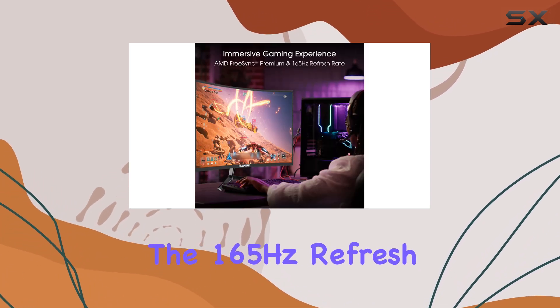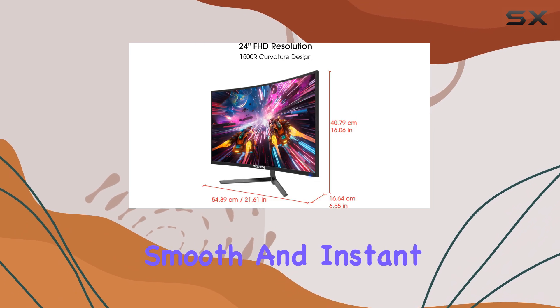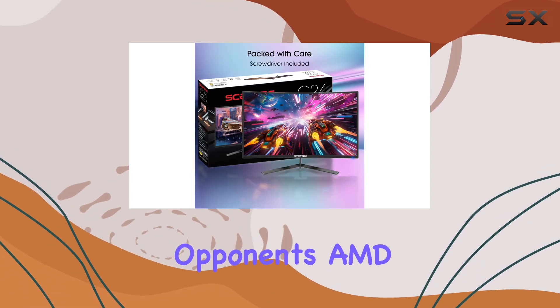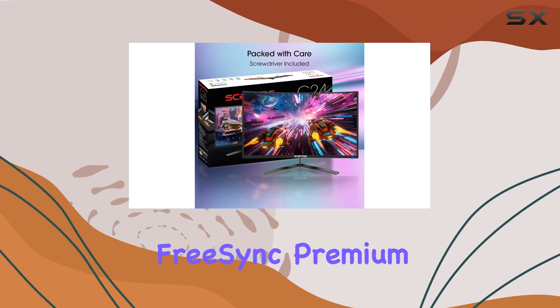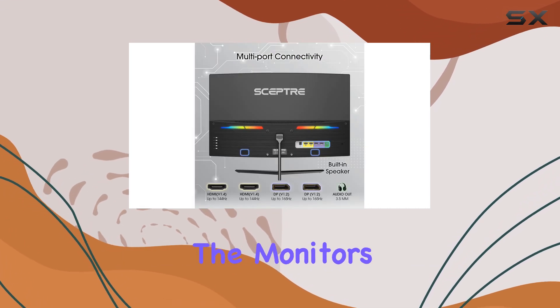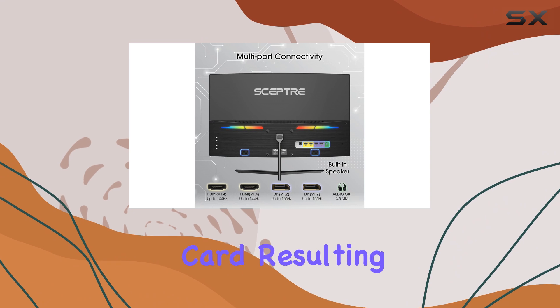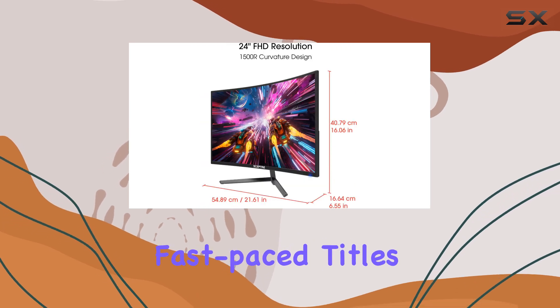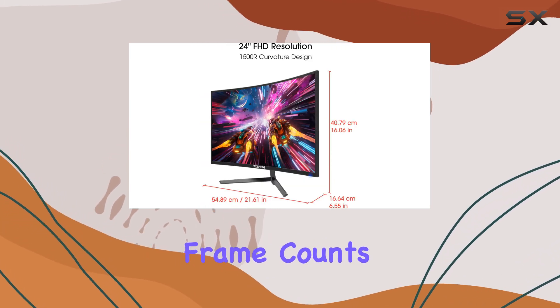The 165Hz refresh rate ensures smooth and instant transitions, giving you a competitive edge over your opponents. AMD FreeSync Premium Technology synchronizes the monitor's refresh rate with your graphics card, resulting in seamless and tear-free gameplay. This feature is a game-changer, especially in fast-paced titles where every frame counts.